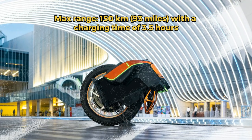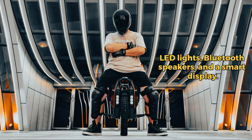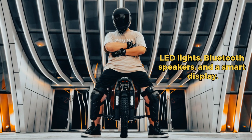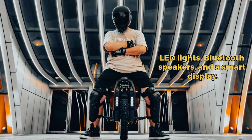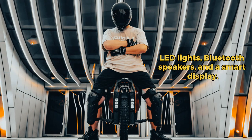Beyond performance, the KSS-19 is a marvel of design, featuring LED lights, integrated stereo speakers, Bluetooth music, and an innovative display. Experience efficiency, style, and power with the Kingsong KSS-19.